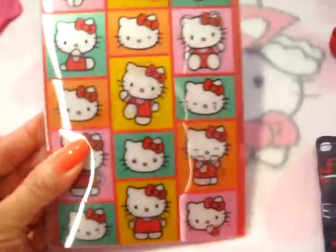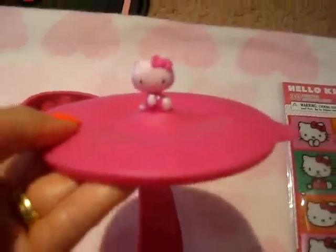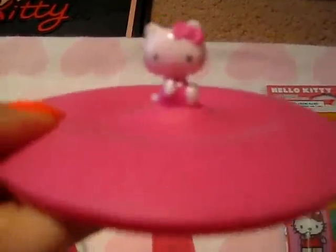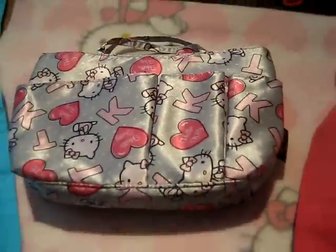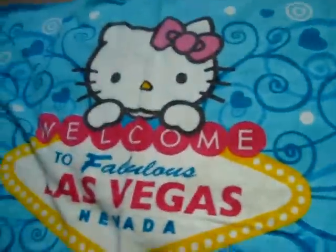I also got a makeup bag — this one doesn't have a zipper inside, but here's the back. Then I got some stickers from my husband — so cute! This one is from Target and you get two sets, which I love. And here's a little cup holder or cup cover to keep something warm — so cute. I also have this makeup case which is magnetic and has a little zipper side pouch on the back.